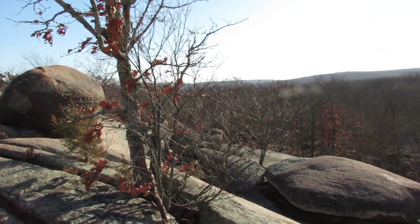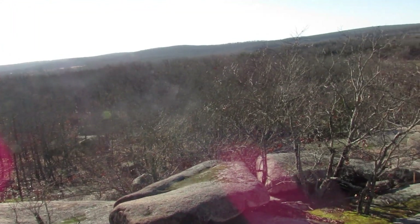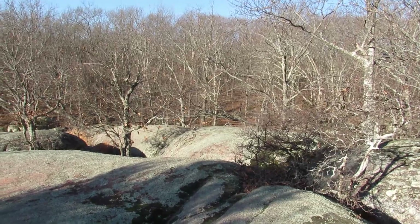This is actually a way bigger park and there's a lot more to see here than what I'm showing you in this video. Have fun when you come out and check it out — you could spend a full day here. It's a great park.